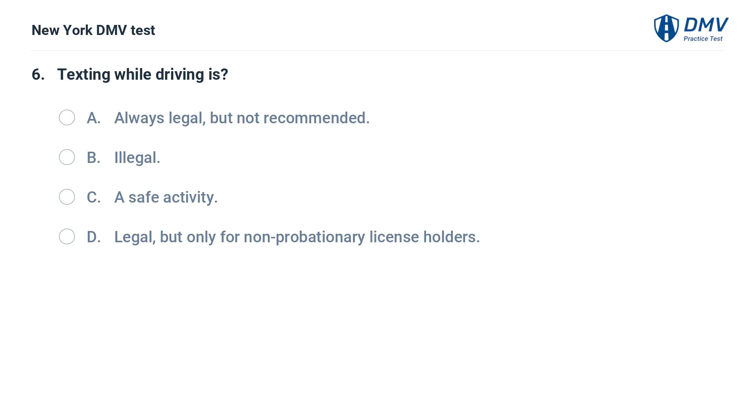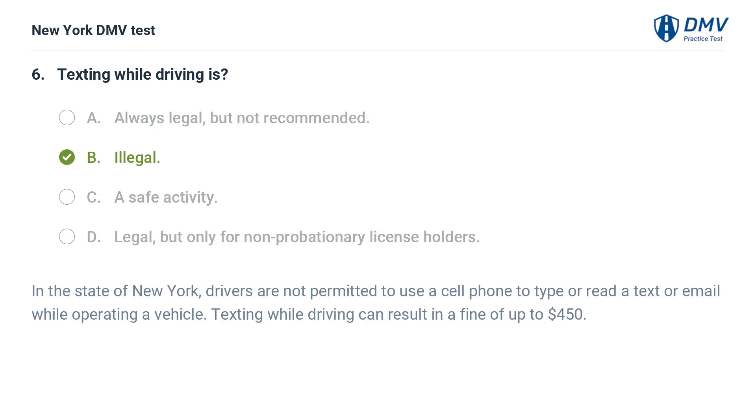Texting while driving is: a. always legal, but not recommended, b. illegal, c. a safe activity, d. legal, but only for non-probationary license holders. Answer: b. illegal. In the state of New York, drivers are not permitted to use a cell phone to type or read a text or email while operating a vehicle. Texting while driving can result in a fine of up to $450.